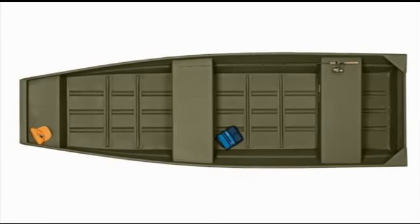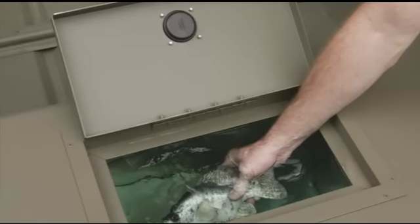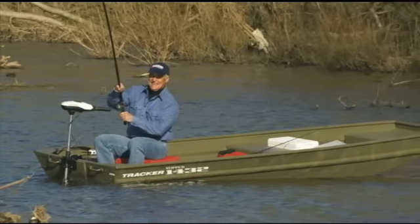Our lightest John weighs in at 77 pounds, while our longest one even includes a live well. Their light weight gives them an advantage in shallower waters where bigger boats just can't go.